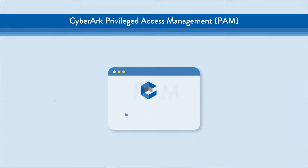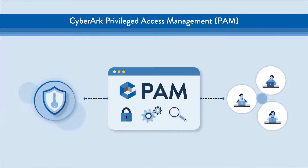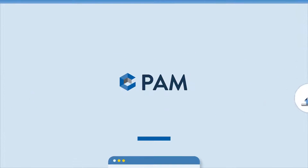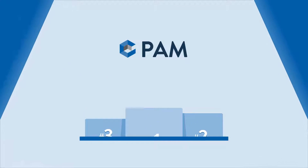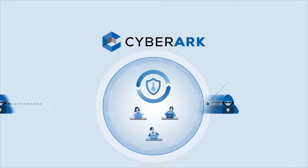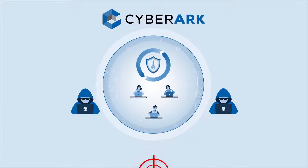PAM solutions secure, manage, and monitor privileged access, while ensuring end users operate efficiently. As the number one PAM provider and market leader, CyberArk offers the most comprehensive solution to secure privilege and stop attacks.